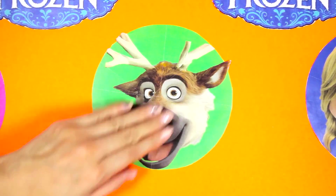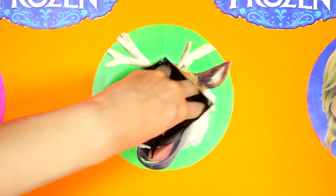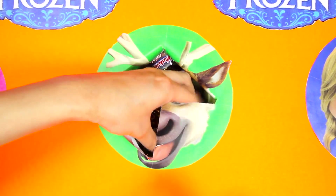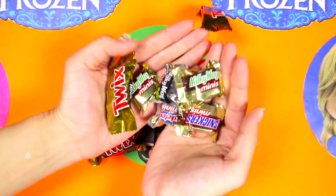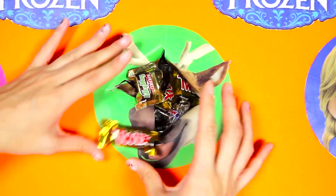Are you ready Sven? One, two, three! This is filled with yummy chocolate candy! I see Sneakers, Twix, and Milky Ways - these are all my favorites!